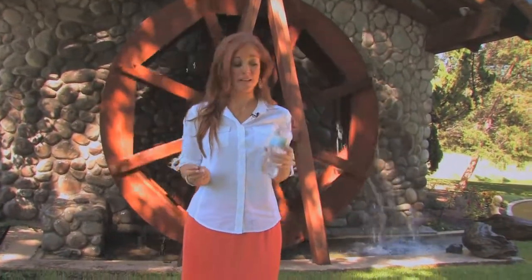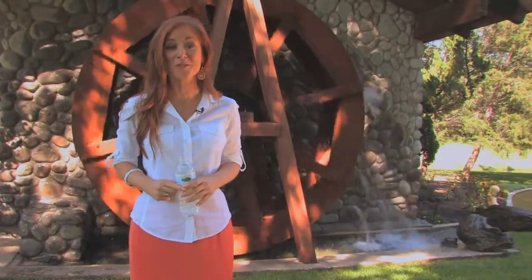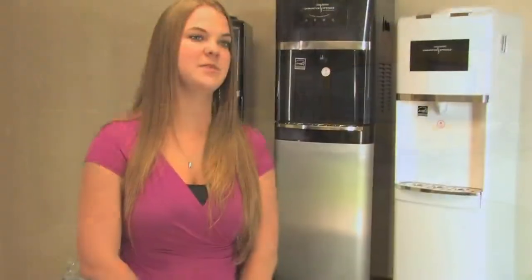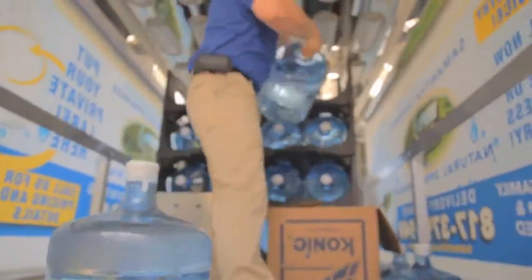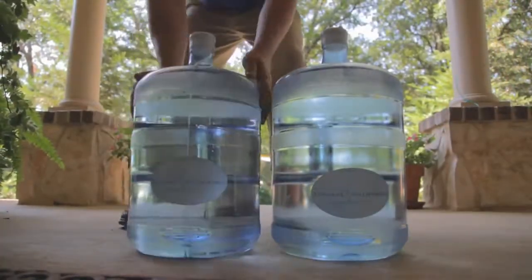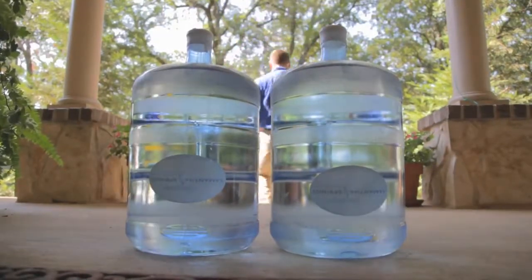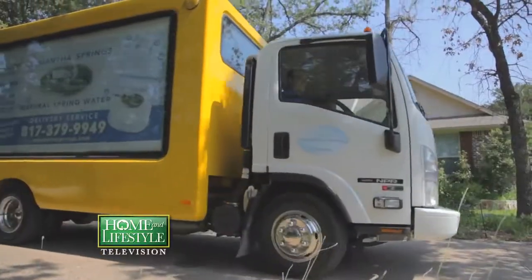When our customers come in, they not only tell us how delicious the water is, but also how affordable it is. Now that you've heard the history behind Samantha Springs and how great the water tastes, you'll also be glad to know you can save money by having it delivered right to your home. Studies have shown that having water right there in your home promotes drinking more water in your day.